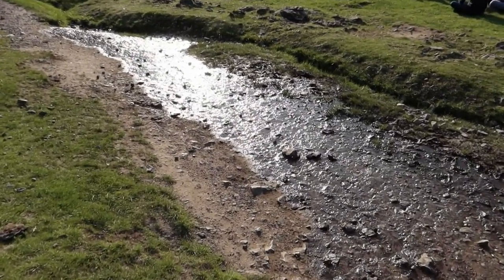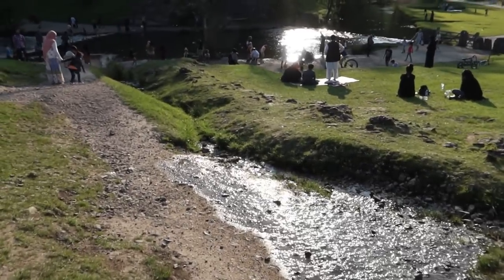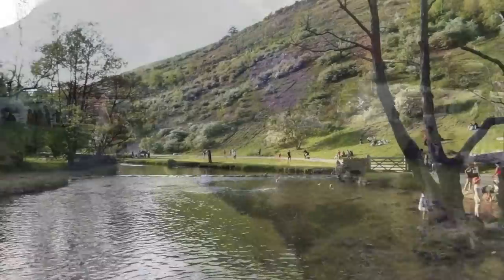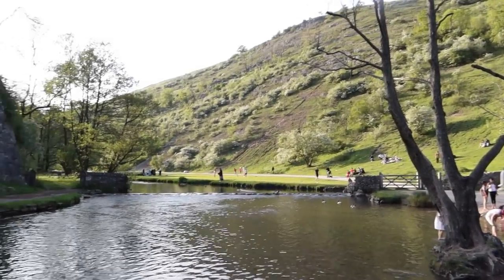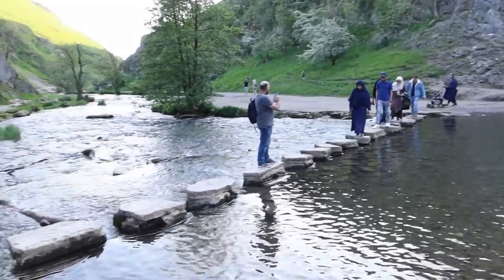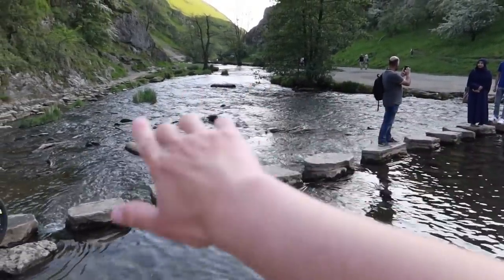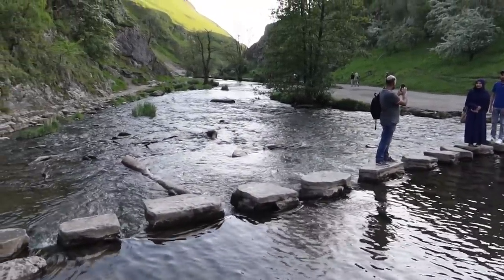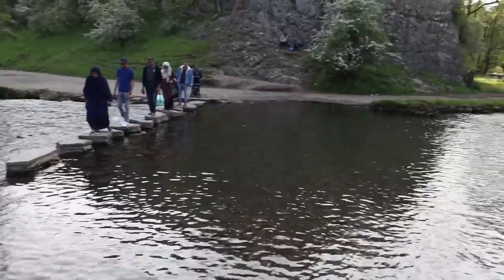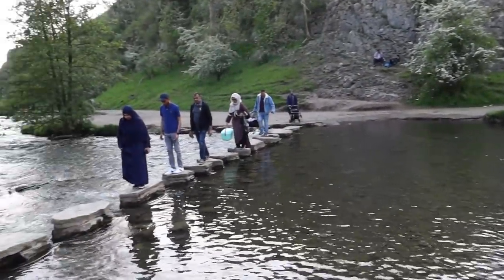Loads of people around — people having tea, picnics, big setups. People having a little paddle down here and skimming stones. Here are the stepping stones. Last time I was down here on camera these stepping stones you couldn't see because it was flooded all the way down — there were branches, it was when we had loads of terrible weather. I was hoping to cross them but it was all flooded. So it's nice to see them back in action.